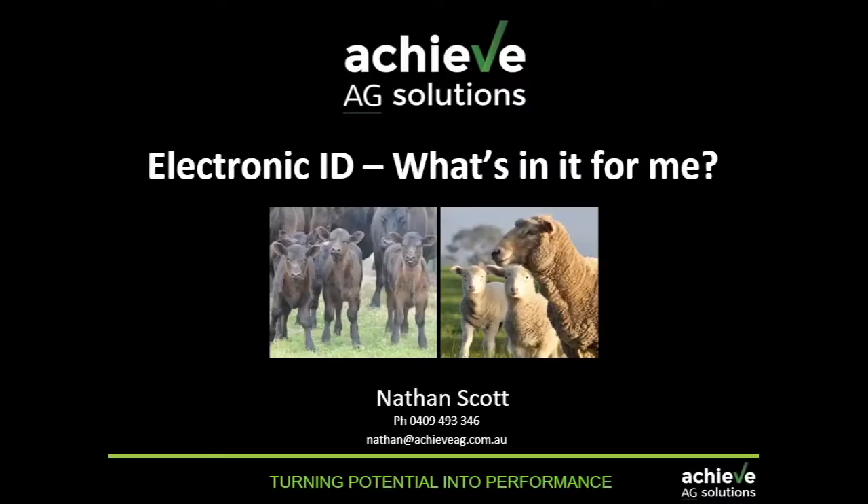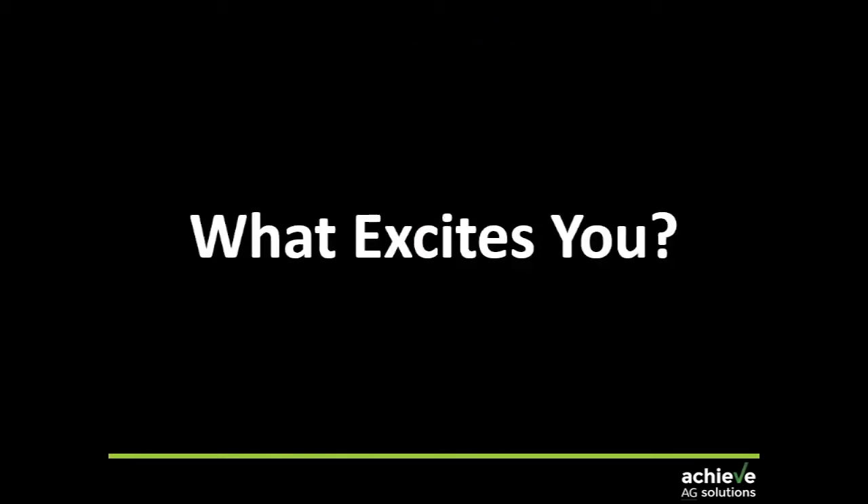My topic for today is electronic ID, and the bit that's most important for me is what's in it for you — what can you actually get out of it? Before we even get to that, I want to start with a simple question: what excites you about the sheep and beef industry right now? Most people will say prices, but if I brought a 15-year-old kid in, I wonder what you'd tell them.